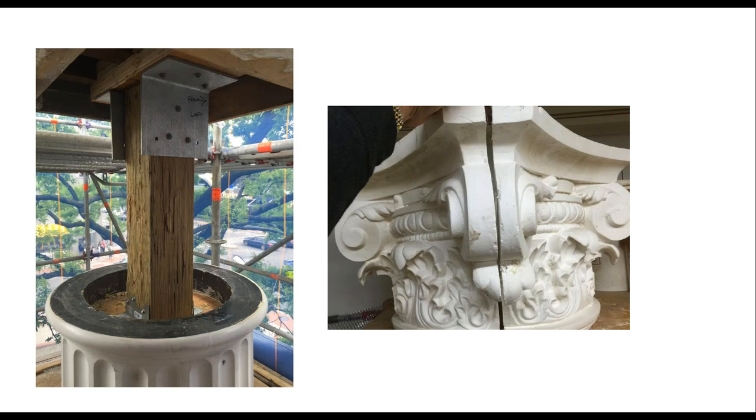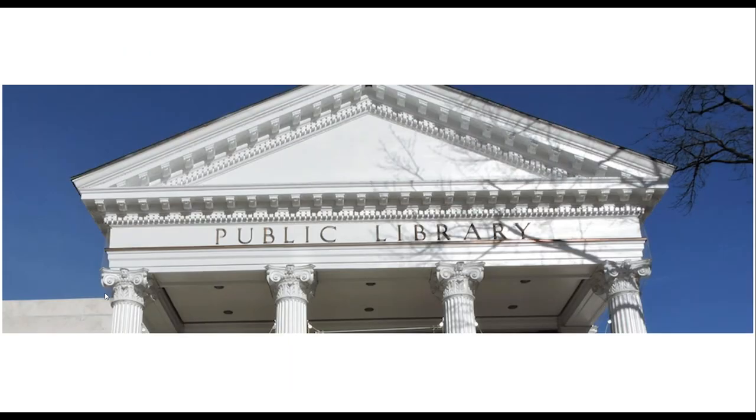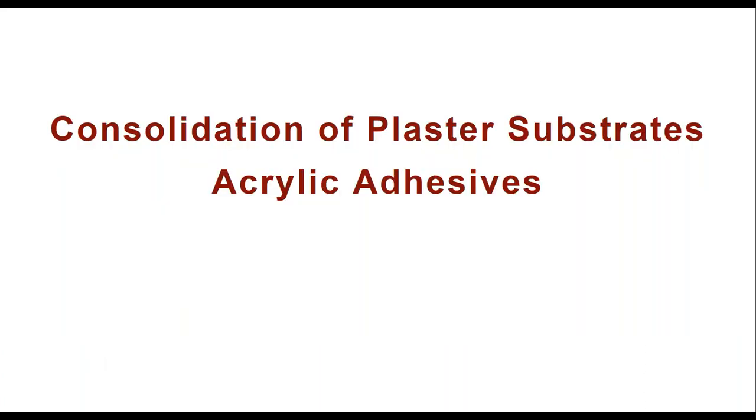Here's the assembly staged for installation, and the finished product back in place. You may come across exterior plaster ornament in your work, and now you'll know what to do with it.